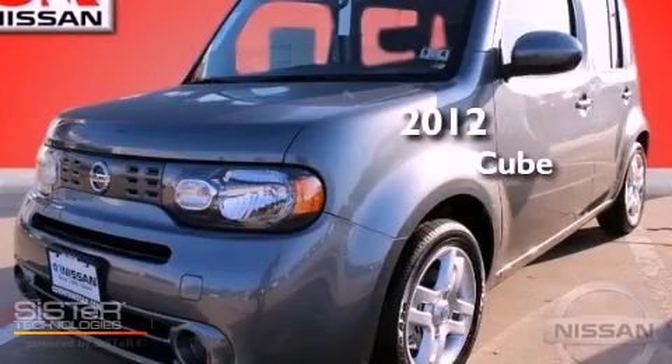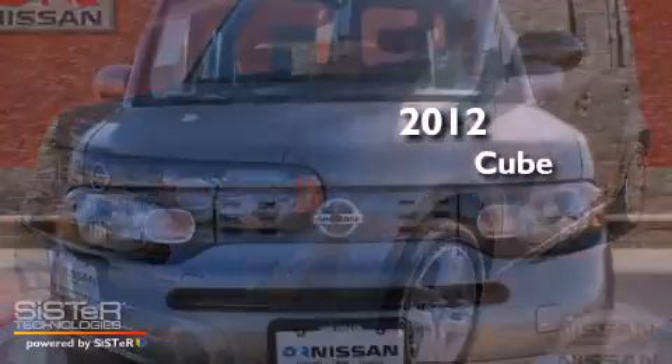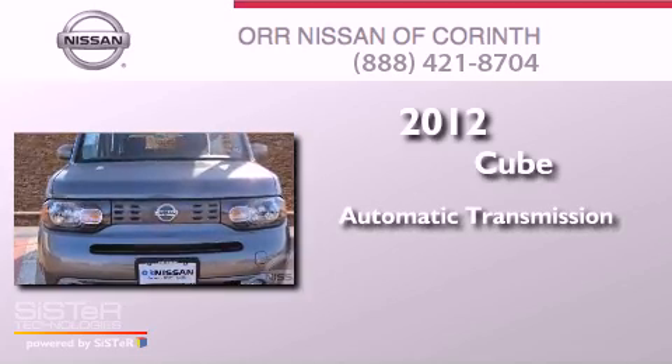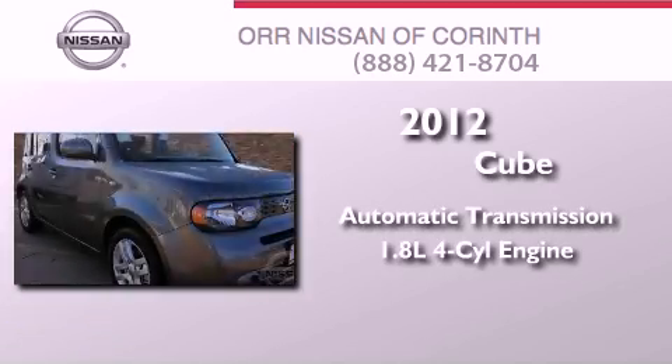This is a brand new 2012 Nissan Cube. This hatchback has an automatic transmission and an inline four-cylinder engine.